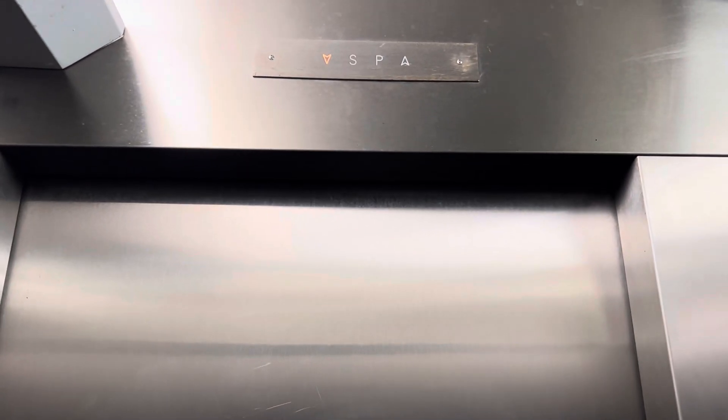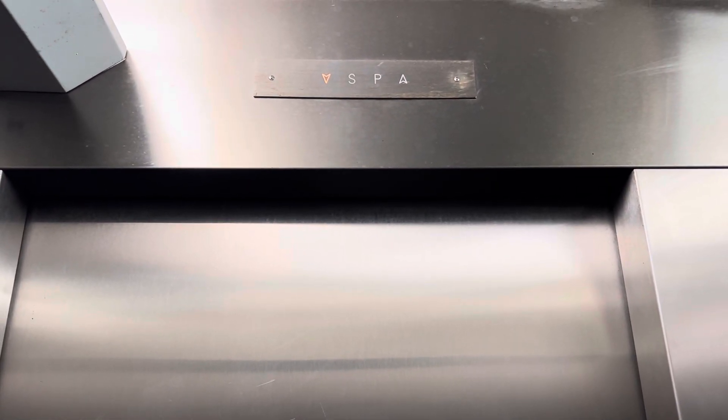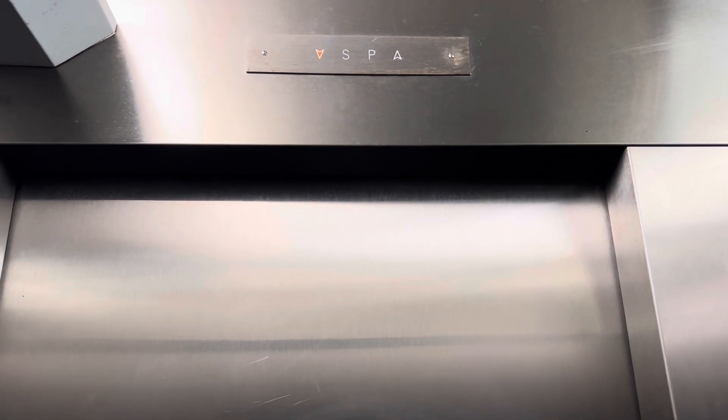This is elevator number two at the New Jersey Transit station in Morristown, New Jersey. It smells like piss in here. Capacity is 2,000 pounds.